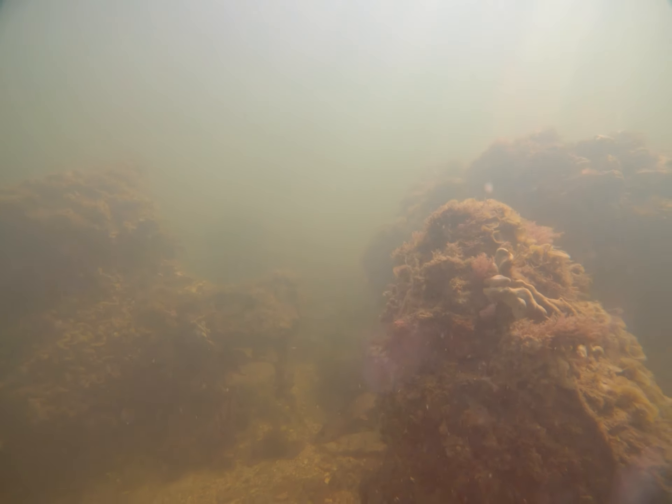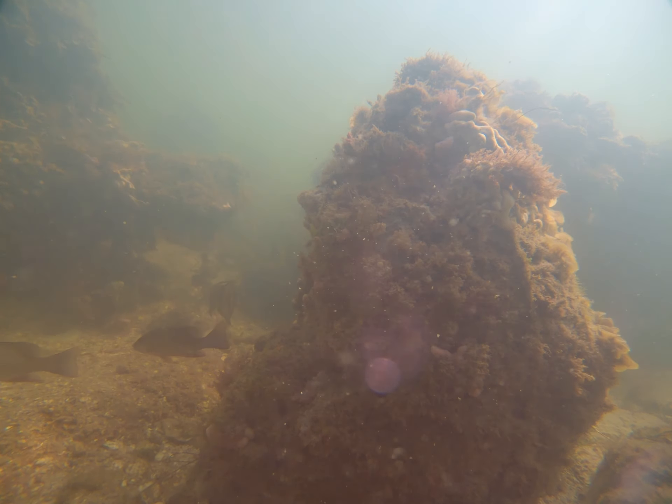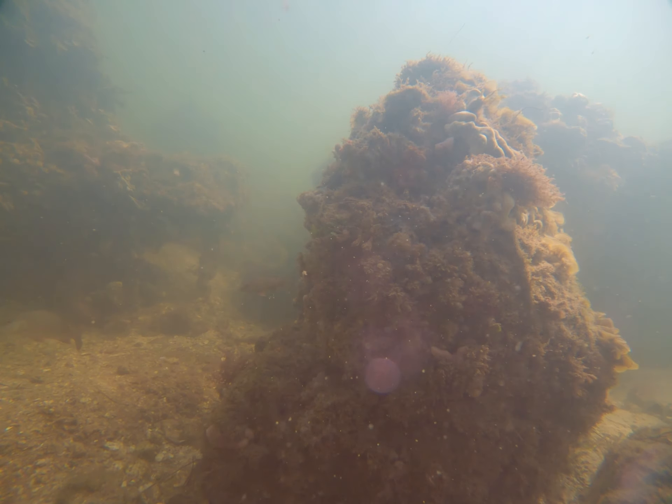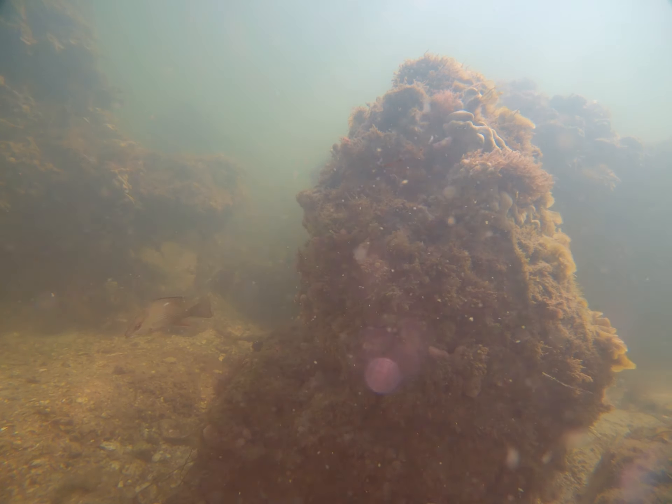Hi everyone, welcome back to my channel. In this video I'm out on Anna Maria Island Bridge. I am just past the drawbridge portion of the bridge closest to Anna Maria Island and I've dropped my camera off just shortly after the drawbridge here, so you can see down the bottom we've got some rocks and corals.